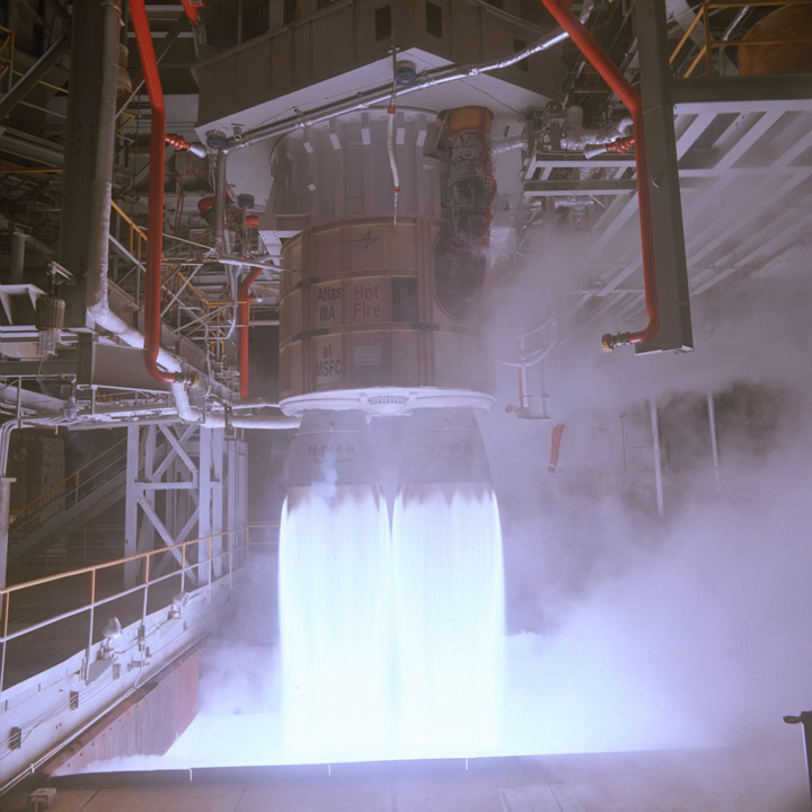The roots of the RD-180 rocket engine extend back into the Soviet Energia launch vehicle project. The RD-170, a four-chamber engine, was developed for use on the strap-on boosters for this vehicle, which ultimately was used to lift the Buran orbiter.